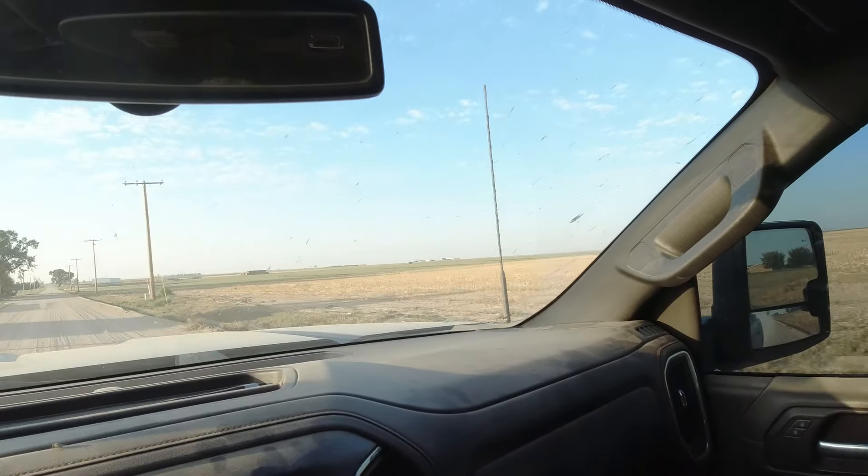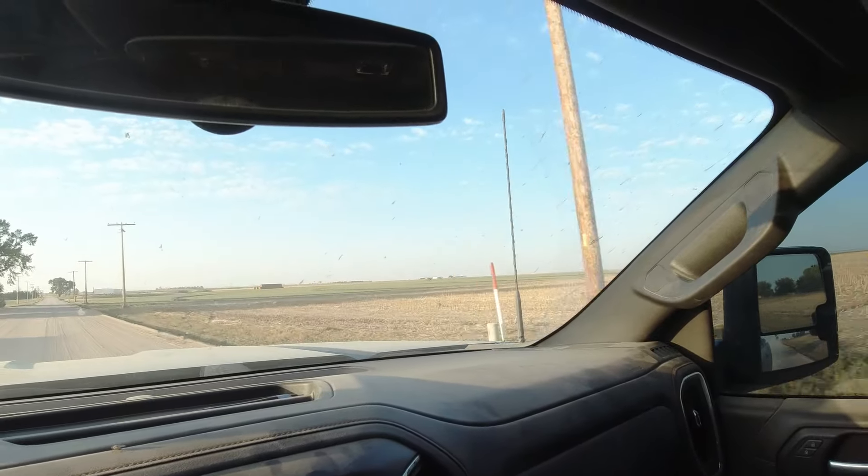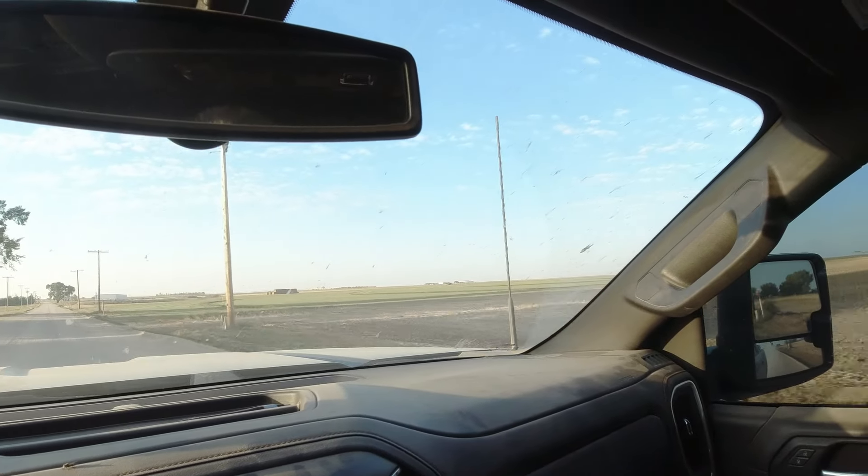Morning everybody. Welcome to Monday. You see the swather over there? It's been parked in the field since Thursday. Had the hydrostat go out again. Well, I can't really say again because I don't know what they've done all the other times. This is about the fifth time we've had to have them come out and work on that hydrostat this summer, and apparently the new guy working on it is finding a lot of things wrong with it because they've got all kinds of stuff on order.